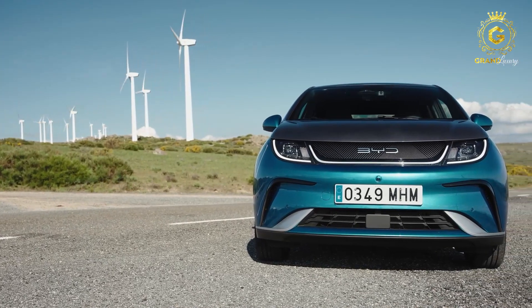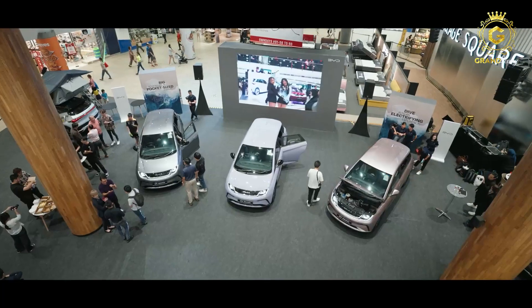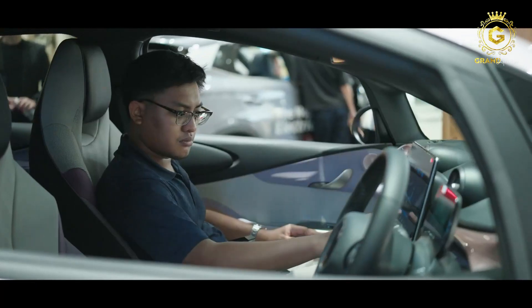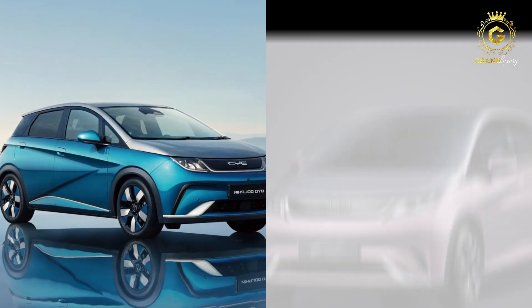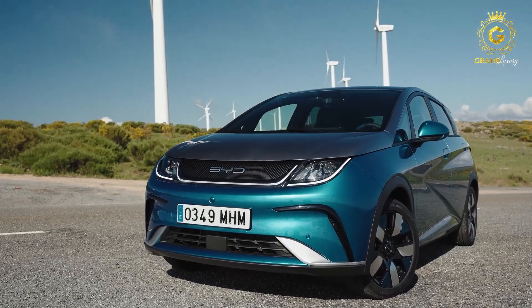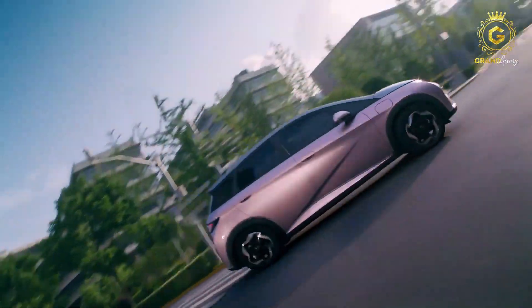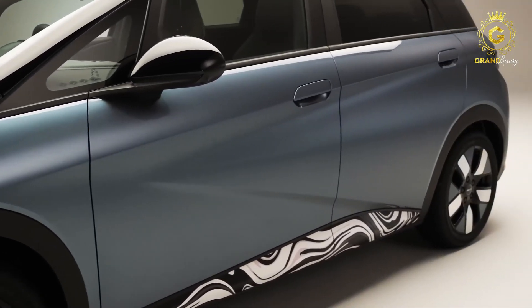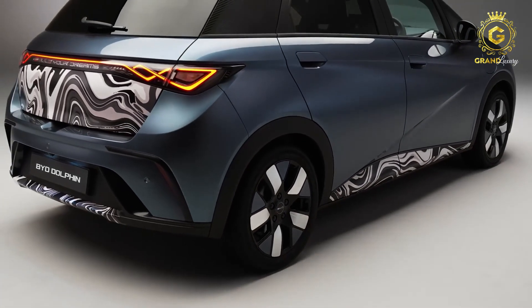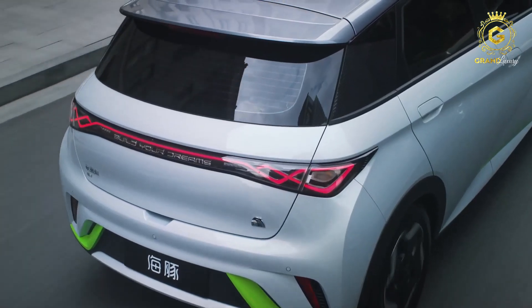The Dolphin knows how to show off its personality, too. With a palette of vibrant colors to choose from, you can find the perfect shade that speaks to your soul — from sophisticated blues to bold reds and everything in between. This electric beauty lets you express yourself in ways beyond the conventional. But it's not just about aesthetics; the Dolphin's exterior is a masterpiece of engineering. Every curve is carefully crafted to minimize wind resistance, ensuring a smoother and more efficient ride.